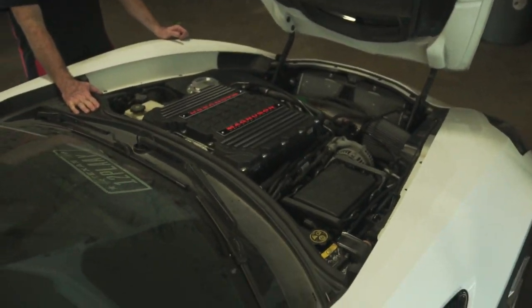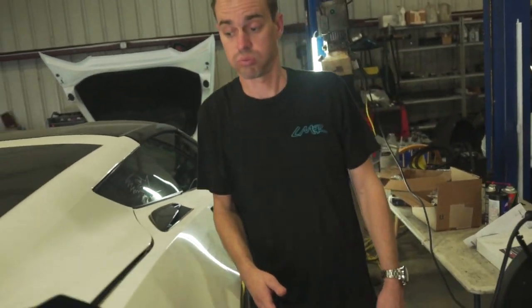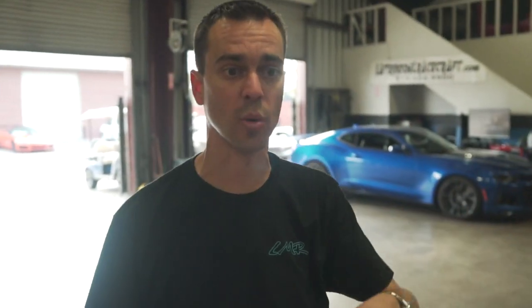Looks good. She looks good, another one's ready. We're going to Maggie this week. That one's the 2650, this one's the 2650 - we've got a few more.